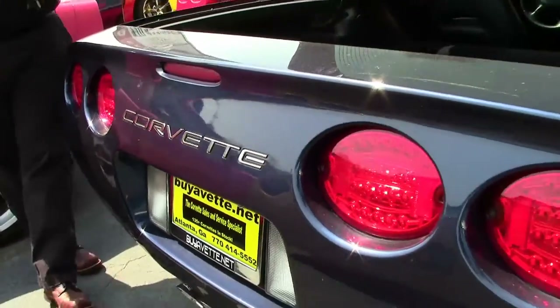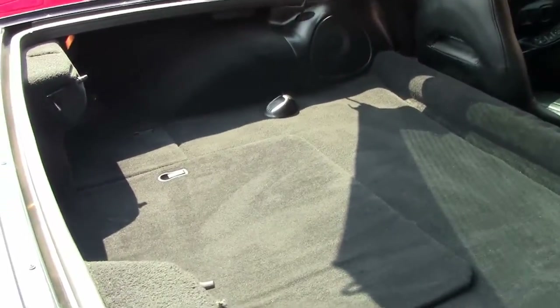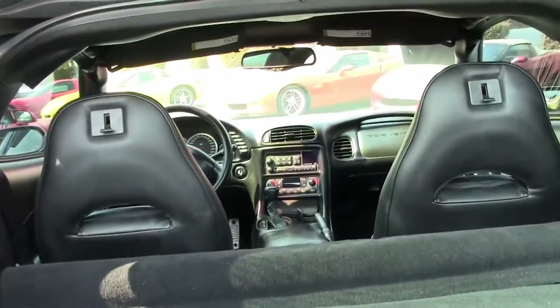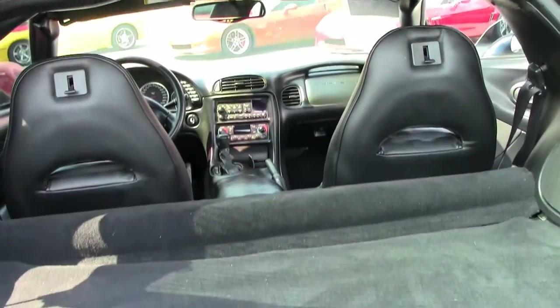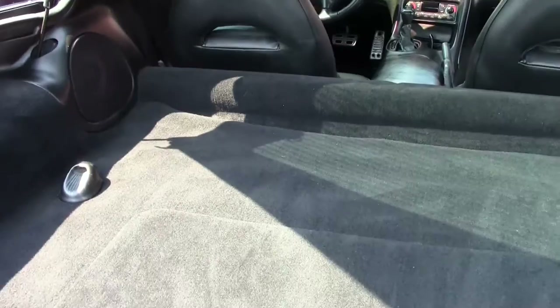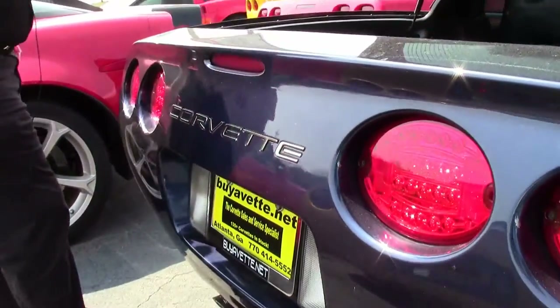Interior is in very good shape as well. As you can see, it is obviously black. LED tail lights have been added to the car as well as the Corvette chrome emblem there.